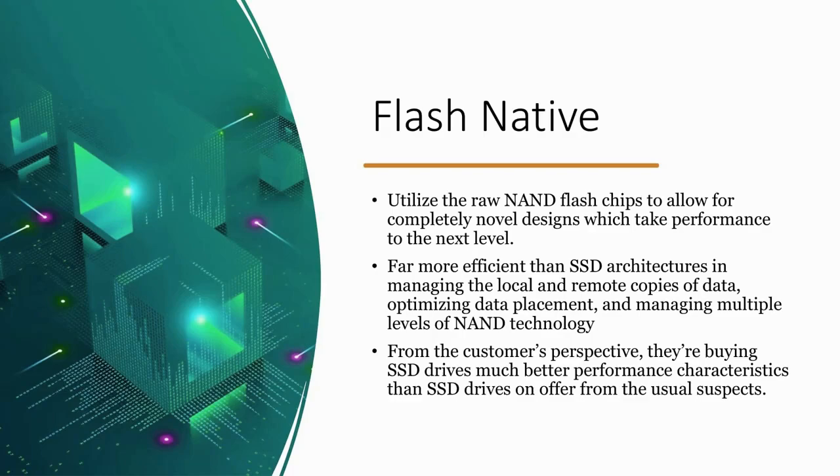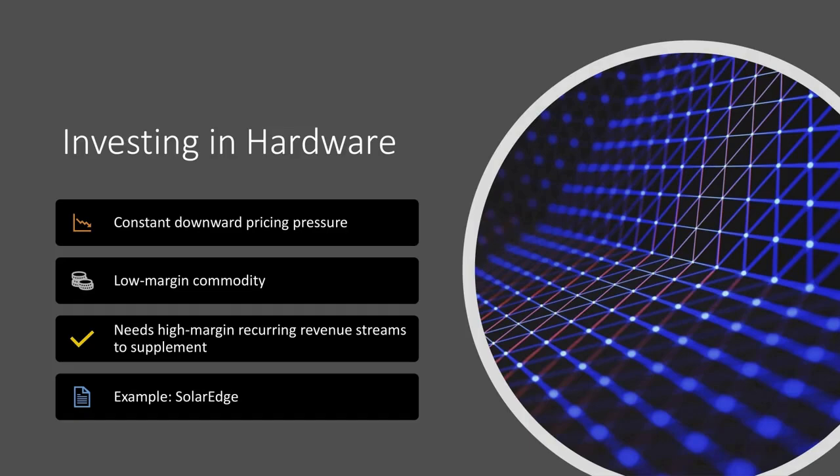When we look at investing in hardware from a holistic level, there are some concerns. There's constant downward pricing pressure, so your margins are always being compressed because you're selling a low-margin commodity. To resolve for that, you need high-margin recurring revenue streams that can supplement the hardware business. As you have your margins compressed in the hardware, you have a big fat margin on your recurring revenue stream to help offset that. An example would be SolarEdge, where they're selling lower-margin solar equipment but building very high-growth recurring revenue streams around it — and our eyes are on those recurring revenue streams to make sure they supplement margins over time.